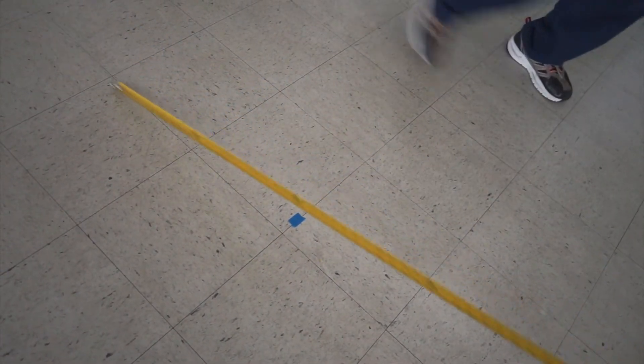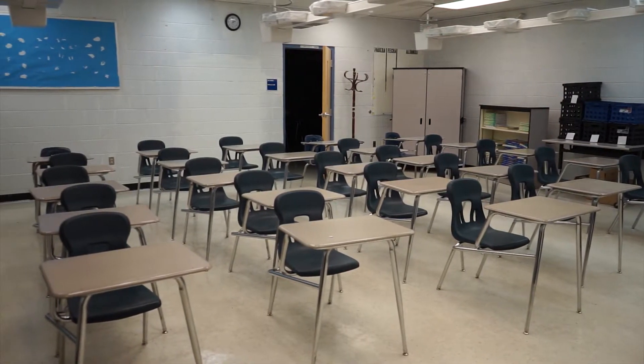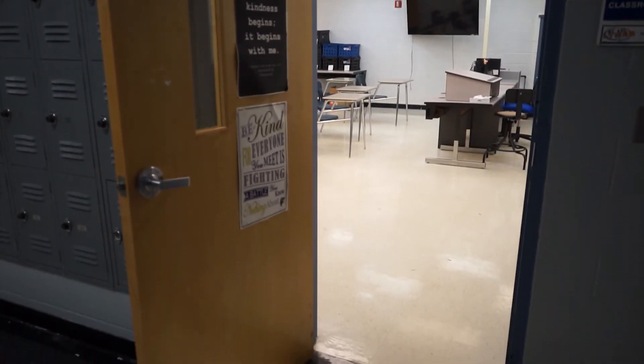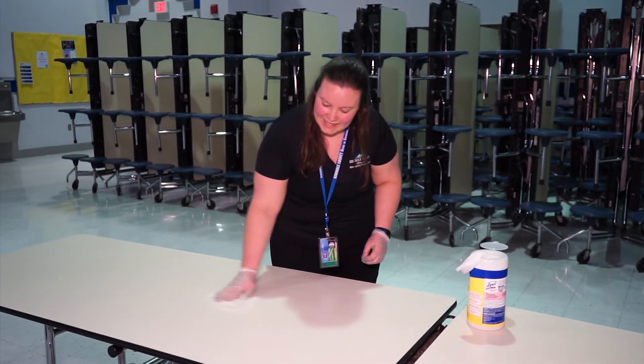Capacity will be limited with the six-foot separation requirement, and classrooms could be utilized for the first time for spacing, with the door always left open to the room. In addition to social distancing, we'll also be implementing enhanced cleaning procedures.